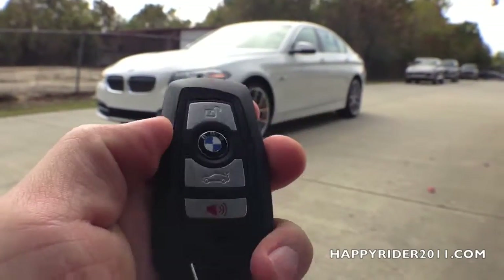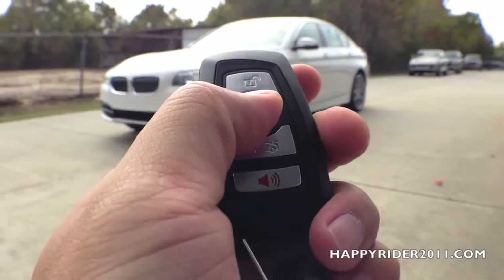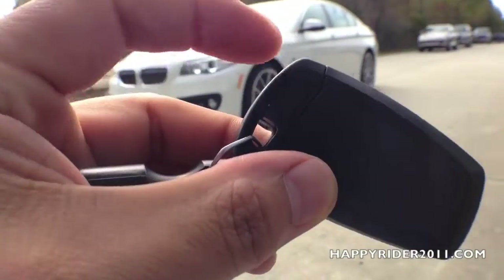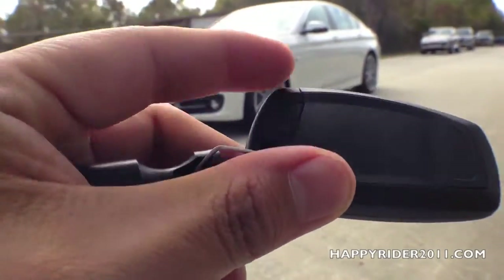Here's the key fob to the car. On there, starting on top, we have the unlock button, lock button, trunk release, and the panic button in red. On the back, we also have a manual button which you press to release the manual key.